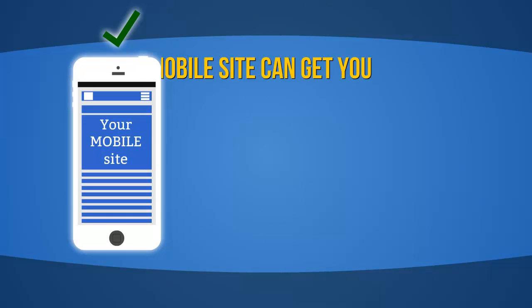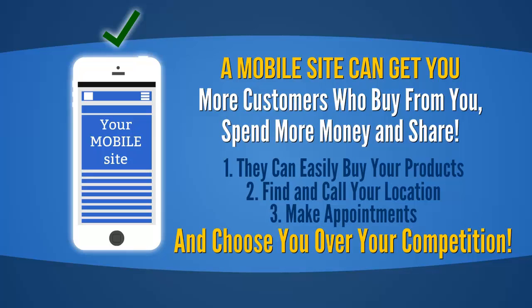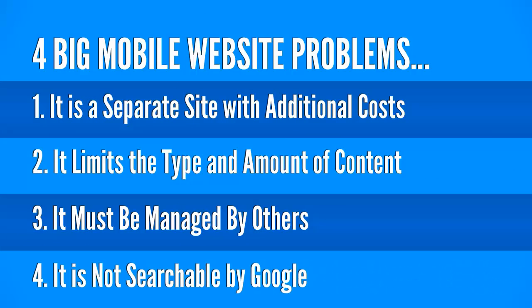A mobile site can get your customers who buy from you to spend more money and share. They can easily buy your products, find and call your location, make appointments, and choose you over your competition.